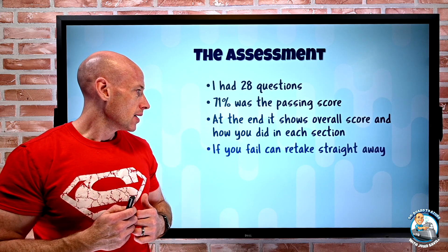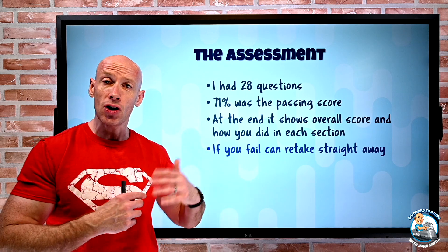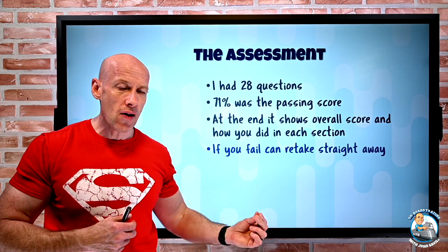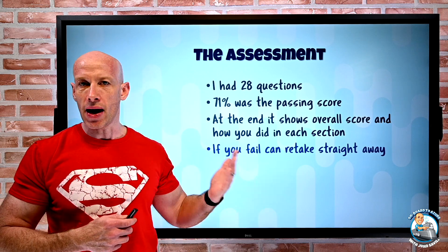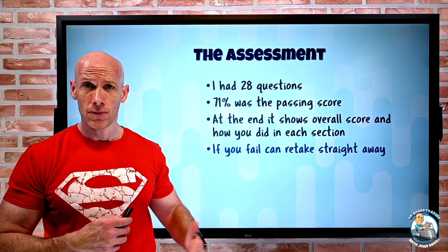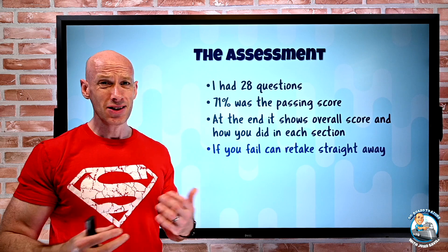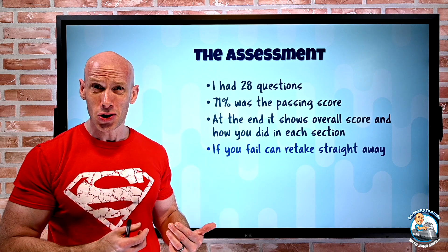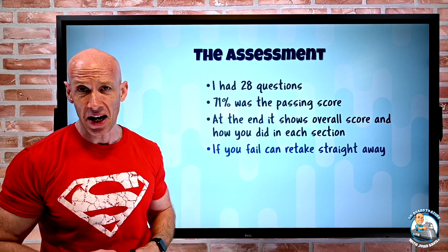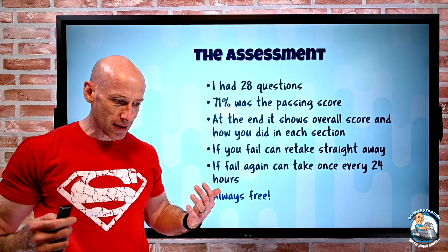If you fail it the first time you can retake it straight away — I failed it deliberately the first time just to see if the questions change, then hit 'take again' immediately. If you fail it the second time you can retake it once every 24 hours, as many times as you need to pass. There's no limit on that and it's still free. Again, zero stress — if you've done the MS Learn self-check assessments, it's just like that but with more questions: 28 things, check the right answer, done.